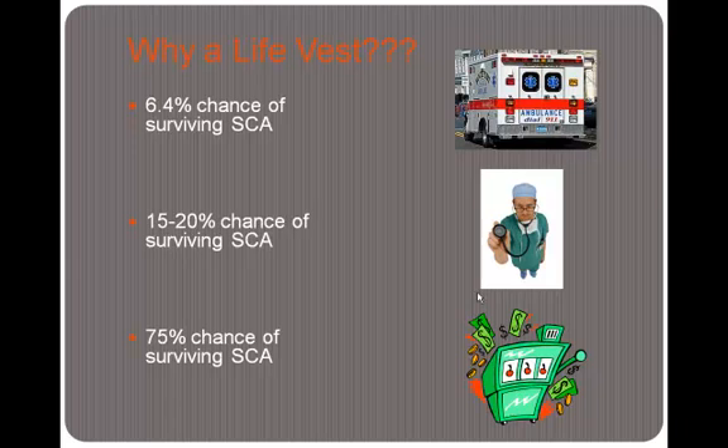You may wonder what really is the purpose of LifeVest. If you're having a sudden cardiac arrest, also known as SCA, and you simply call an ambulance and get transported to the hospital, your chances of surviving are only 6.4%. If you have a physician standing by at the time your cardiac arrest occurs, your chances of surviving are only 15–20%. And you actually have better luck just by being purely lucky, which gives you a 75% chance of surviving. So a LifeVest is not a bad thing to necessarily have around.